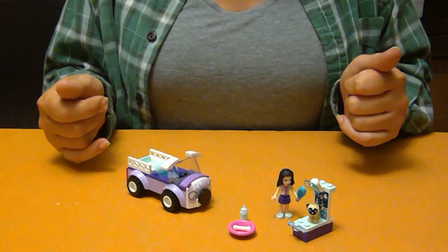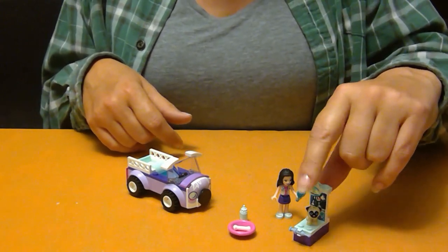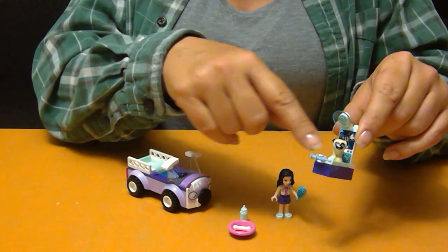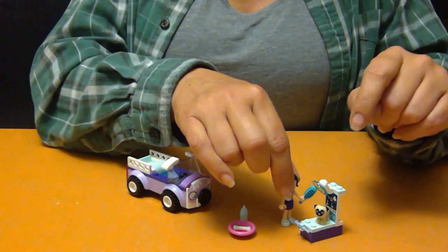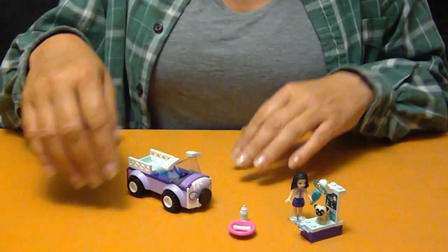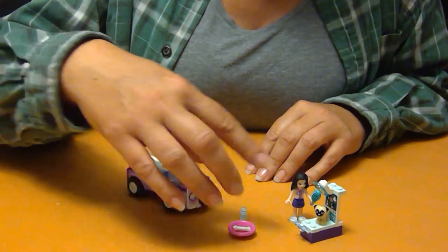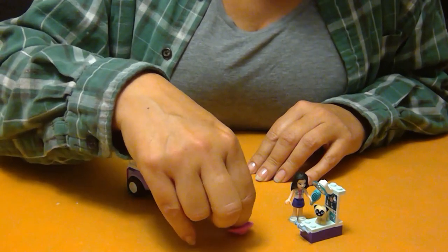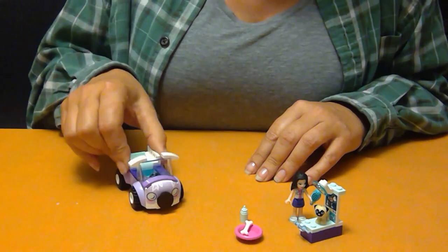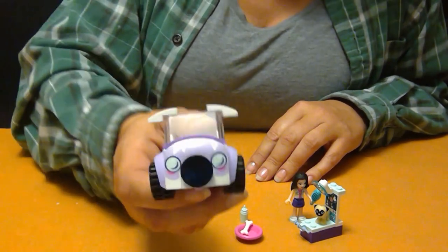And we're done with Emma's Mobile Vet Clinic. You can see Emma's got her little table here that she can use to x-ray the puppy dogs or various animals. It's also an elevated surface for her to work on, so she can give shots, vaccinations, brushing, grooming. She brings treats with her too, so once she's done tending to the animal she can give them a little snack and a drink. Here is her mobile get-around, and it kind of looks like a dog.